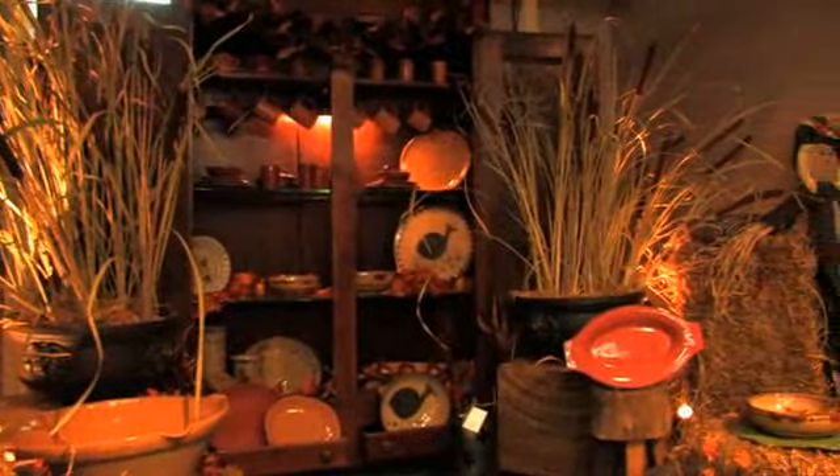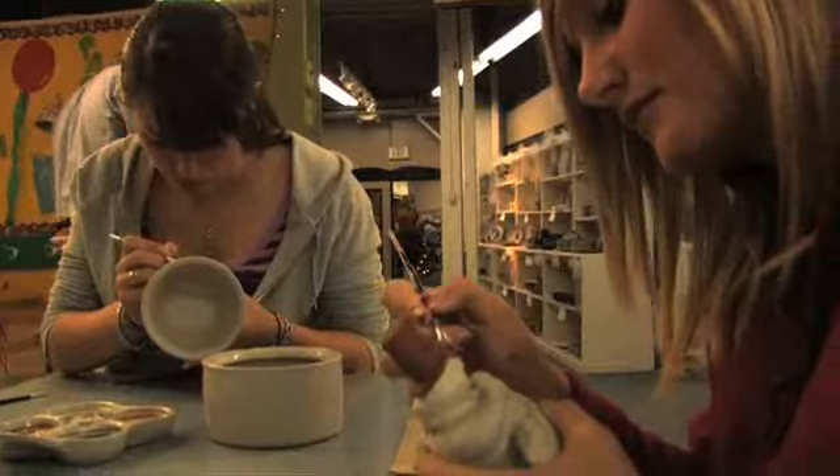One of Louisville's icons, up there with the Louisville Slugger. Except we can't turn your own bat, but you can make your own dishes. You can actually bring your kids in here and have them paint, or you can do it yourself.